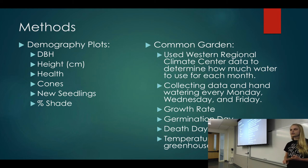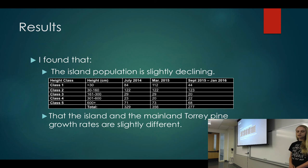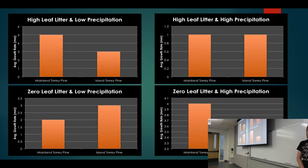I'm testing one without leaf litter, one with leaf litter, and high and low water conditions. I'm recording how much they grow every few days, watering by hand, and recording germination day, death day, and greenhouse temperature. On the island, we found the population is actually declining, mainly in class one — the new saplings. For the island and mainland Torrey Pine growth rates, germination results were slightly different. The mainland did better with high leaf litter and low precipitation, as well as zero leaf litter and high precipitation. The island did better in both of those conditions, and also better than the mainland with zero leaf litter and low precipitation.